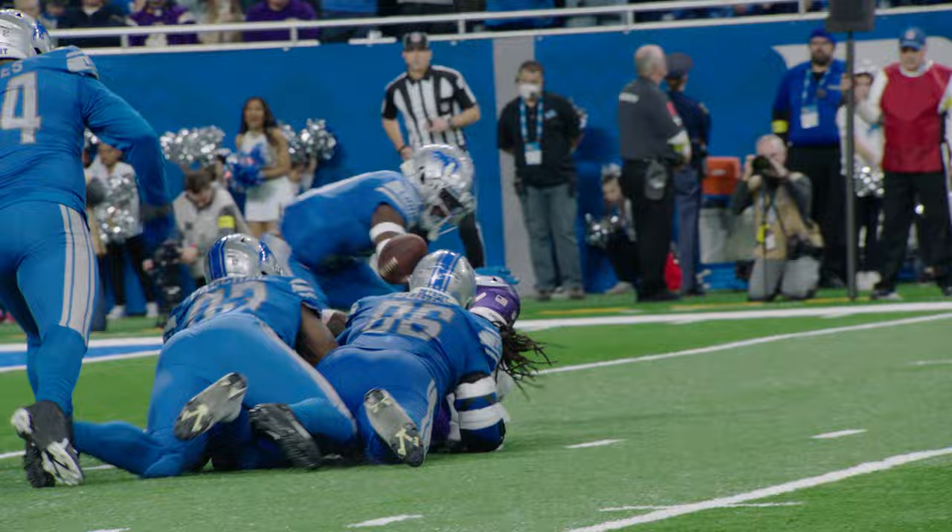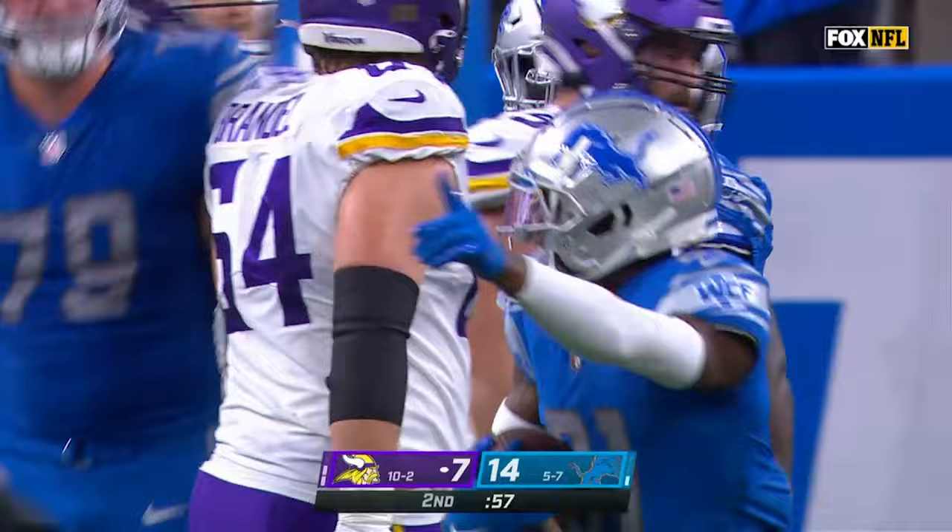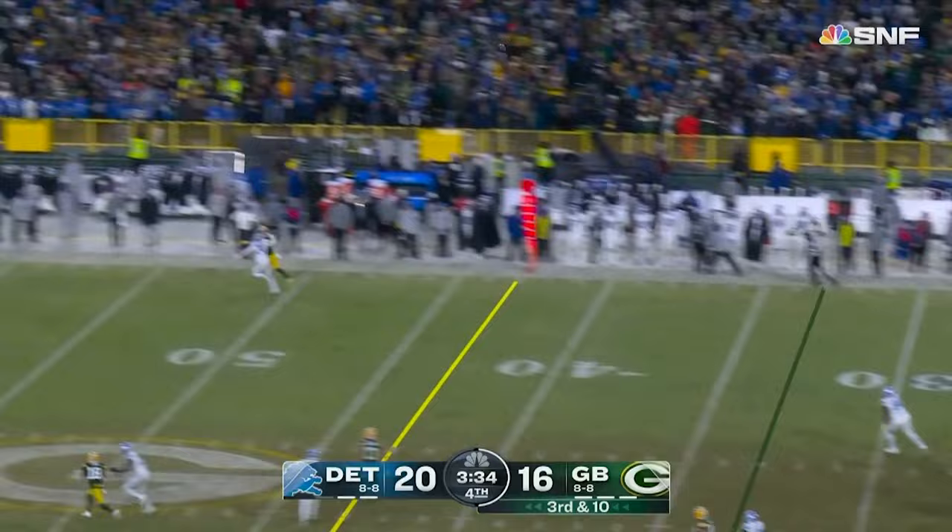Cousins takes, tosses it to Cook, hesitates, bounces right, taken down, falls out! Free on the ground! Lions pick it up — they've got it! Back across the 20-yard line! Picked up by Kirby Joseph! Kirby Joseph on the recovery, after it was knocked away from Dalvin Cook!